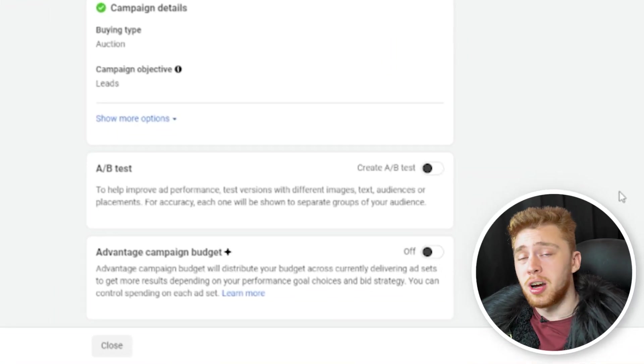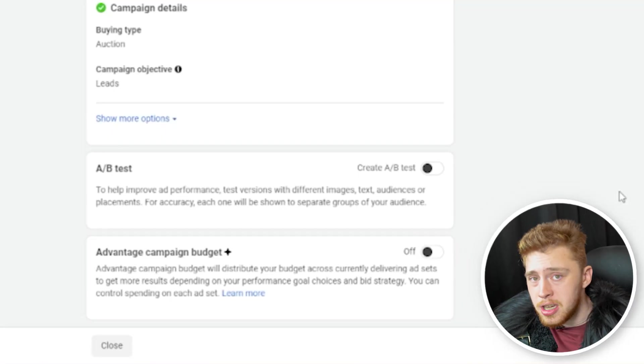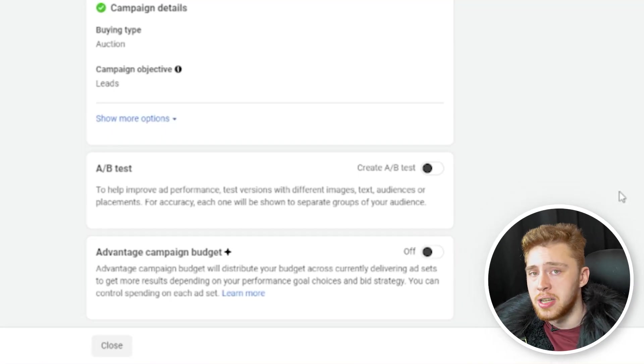You don't really need to change anything on the campaign level. You can use CBO if you want, but for the most part, if you have a new ad account, you're going to be creative testing — uploading ads, getting data, figuring out what works and what doesn't. For that specific strategy, ABO or ad set budget optimization works a lot better.